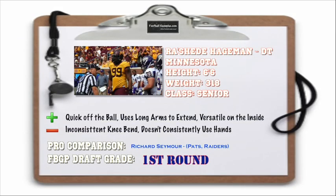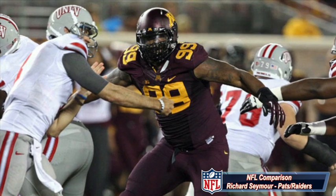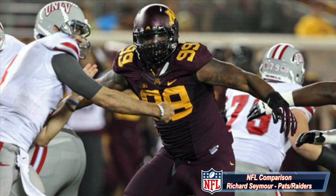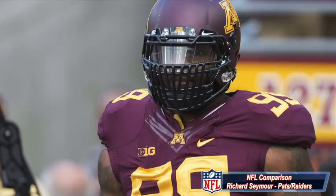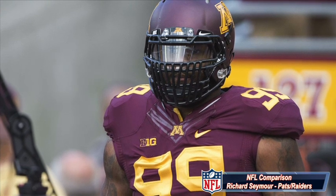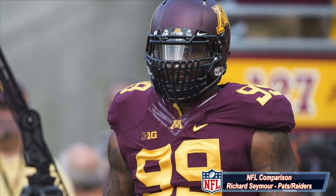At number three I have Rasheed Haigman out of Minnesota, 6'6", 318 pounds. He's very quick off the ball. He uses his long arms to extend very well and holds his own at the point of attack, and he's versatile on the inside. He can play the shade, he can play the one, he can even play the three in a pinch, and also can line up outside as a five. Now he has inconsistent knee bend, and he doesn't consistently use his hands to get off blocks. But if you're looking for a comparison, look no further than Richard Seymour that played for the New England Patriots and the Oakland Raiders.